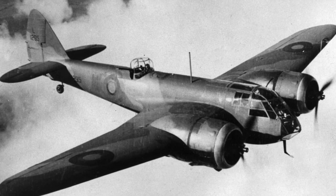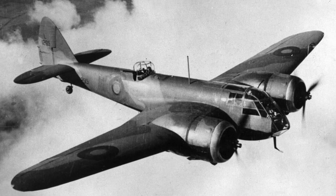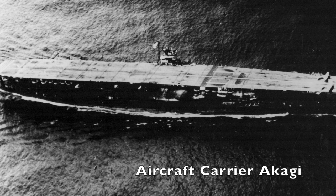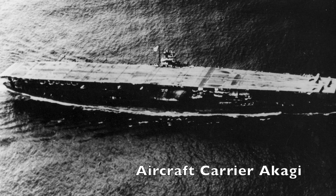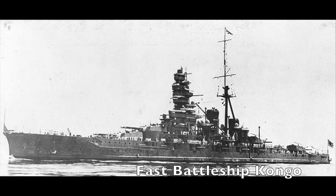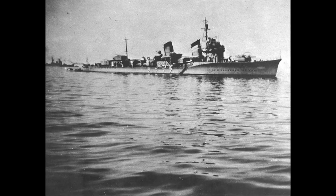On the same day, nine British Blenheim bombers attacked Nagumo's force, marking the first time the Kido Butai came under direct attack. The bombers targeted the carrier Akagi and battleship Kongo but missed. Zeros moved to strike the Blenheim bombers, shooting down five of them while suffering two losses themselves.